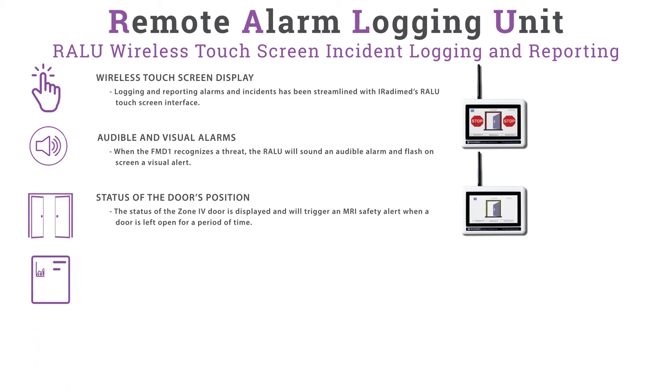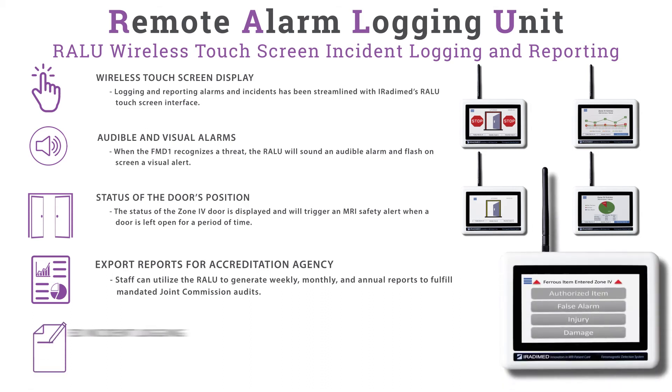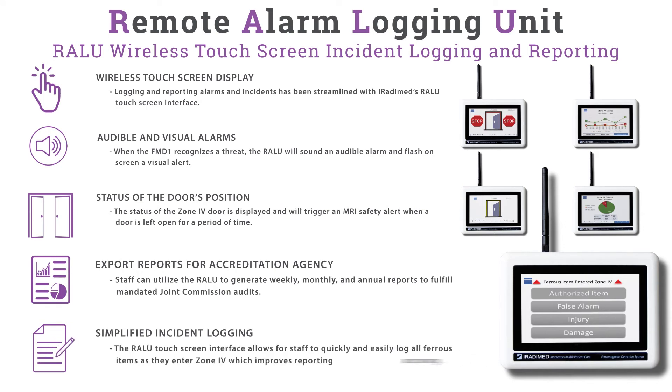The RALU controller can export reports for accreditation agencies. Staff can utilize the RALU to generate weekly, monthly, and annual reports to fulfill mandated Joint Commission audits. The RALU controller also allows for simplified incident logging — its touchscreen interface allows staff to quickly and easily log all ferrous items as they enter Zone 4, improving reporting accuracy. Staff can categorize alarms into four categories.